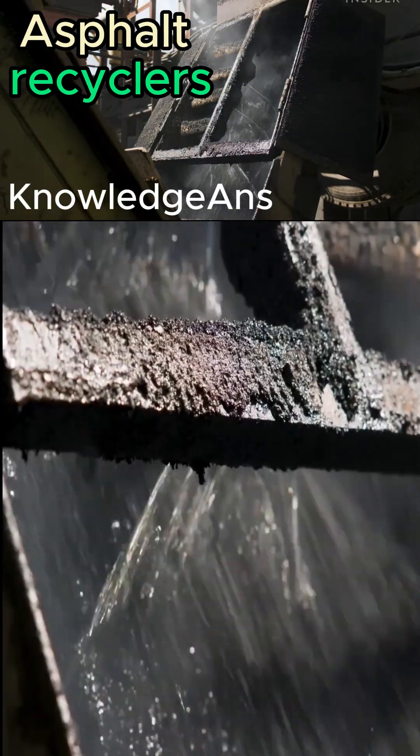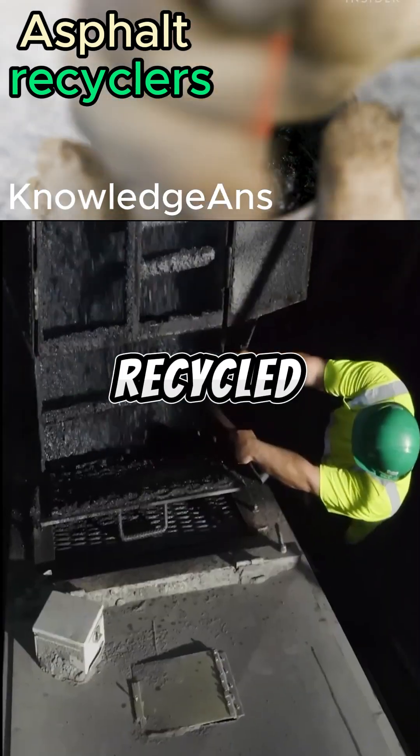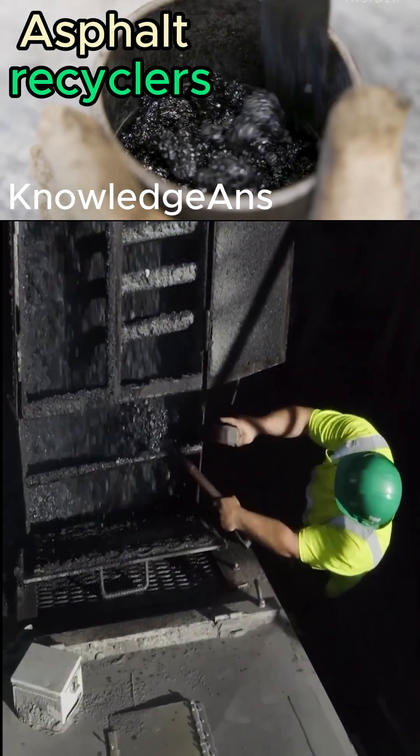The asphalt is placed in an oven at a temperature of 300 degrees Celsius. 50% paraffin oil is added to it, which helps renew old, decaying asphalt. This produces a type of recycled asphalt called green asphalt in the factory.